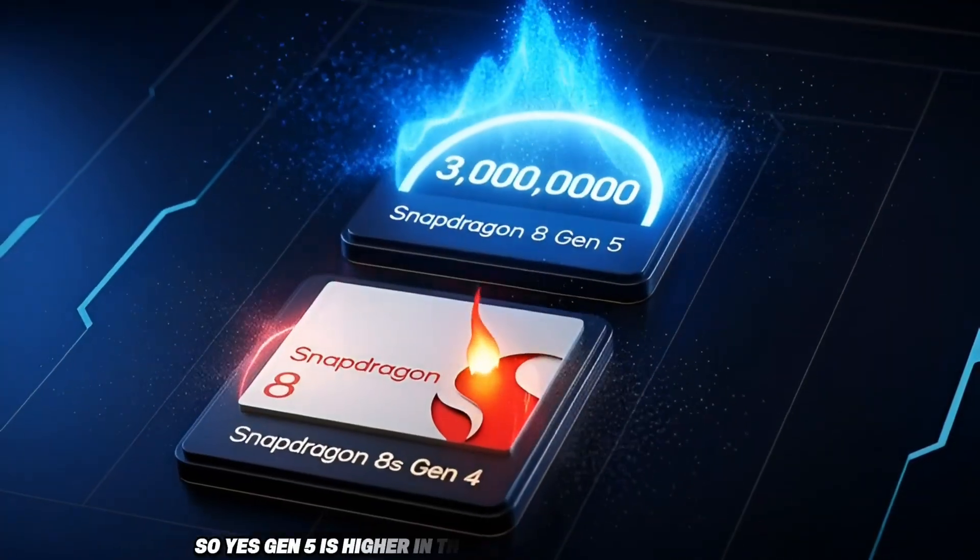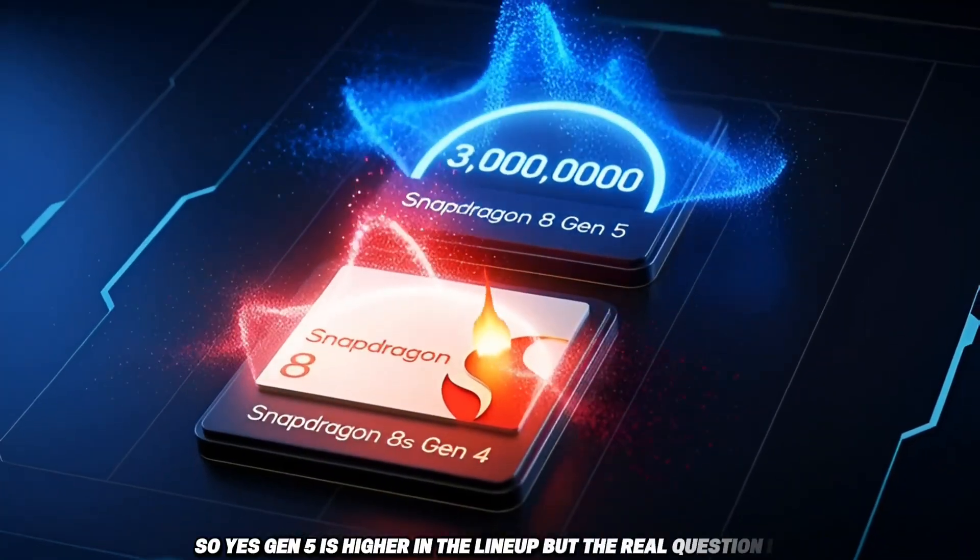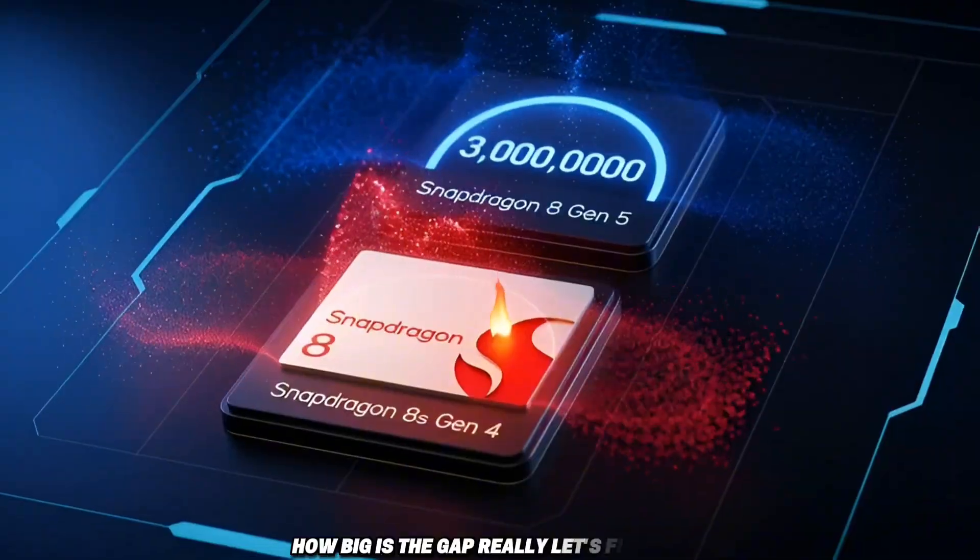So yes, Gen 5 is higher in the lineup, but the real question is: how big is the gap really? Let's find out.